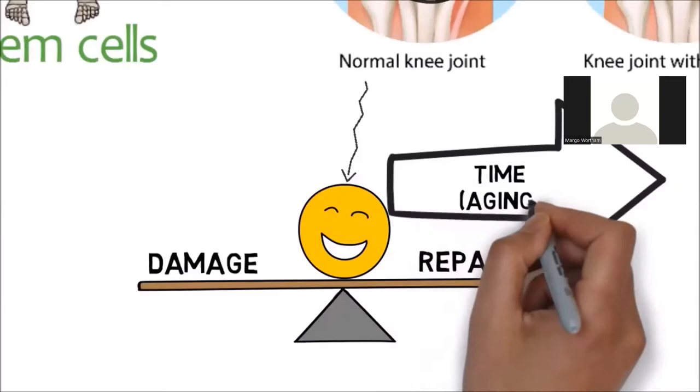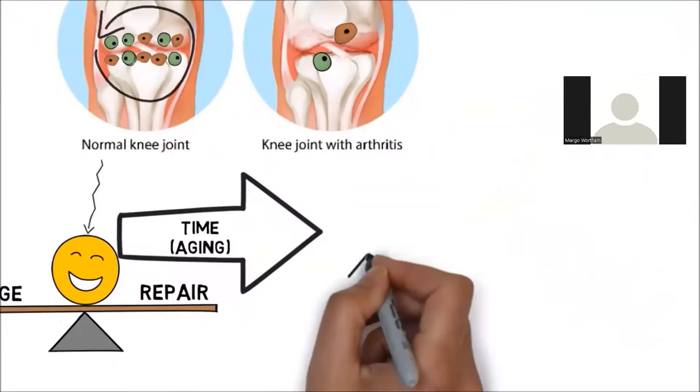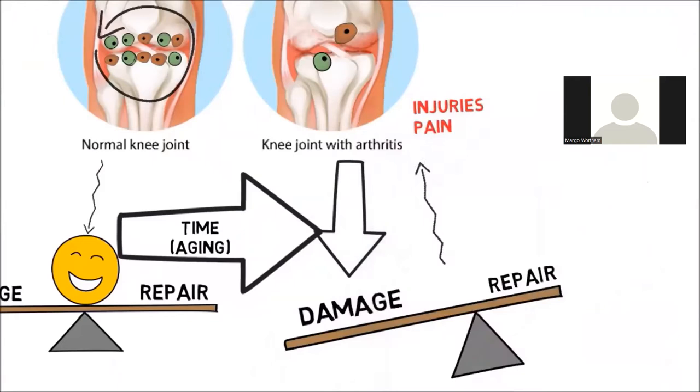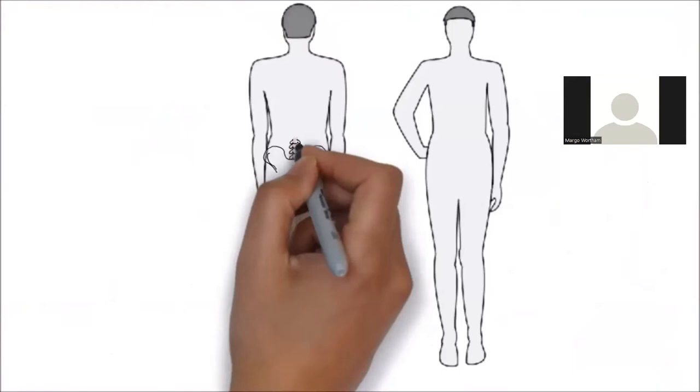Think about when you were 18 years old — you could run, jump, and do the same the next day without pain. The only problem is that with time, the number of stem cells goes down, or sometimes the severity of the injury or damage is more than the ability of your body to repair it. This leads to an imbalance, and ultimately leads to arthritis, injuries, and pain. As you age, you have fewer contractors and workers available to do the job.